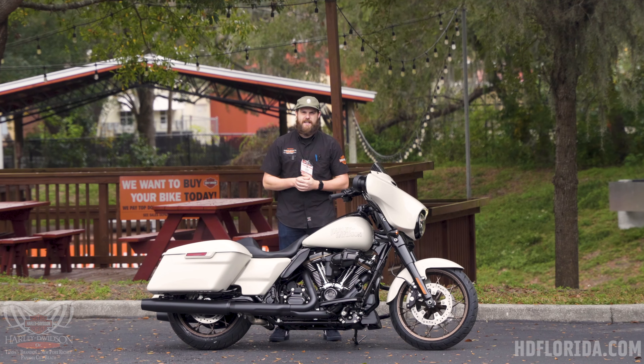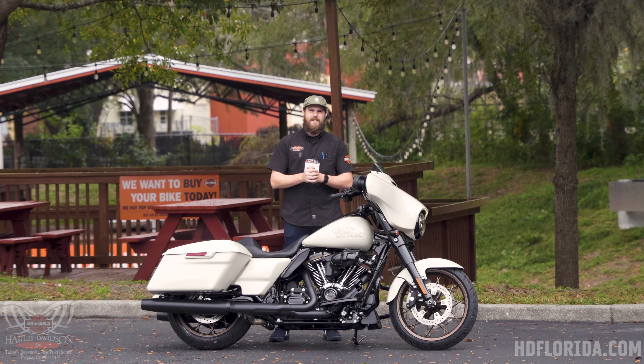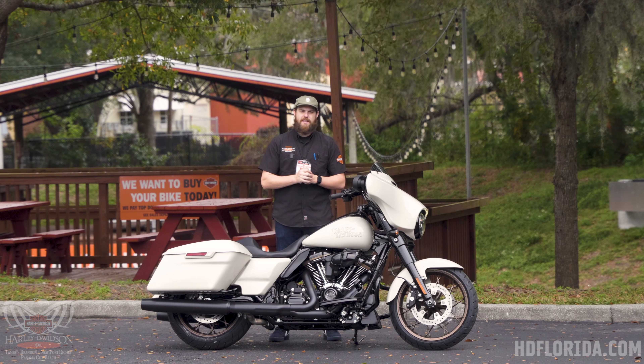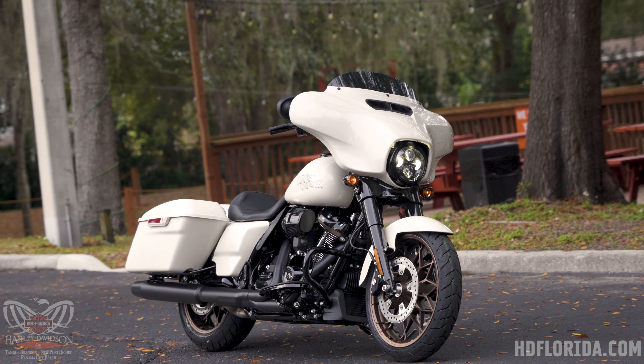What's up guys, this is Josh from hgflorida.com here with the first of our 2023 motorcycles. This one is the 2023 Harley-Davidson Street Glide ST in White Sand Pearl. The Street Glide ST is one of Harley-Davidson's entries into the factory performance bagger market.